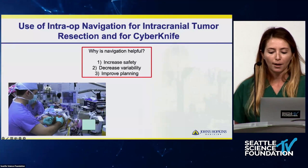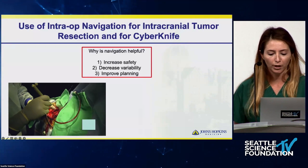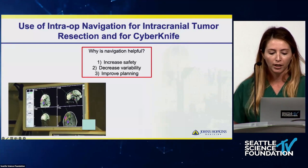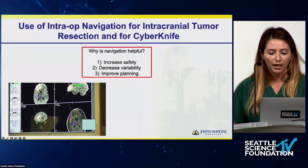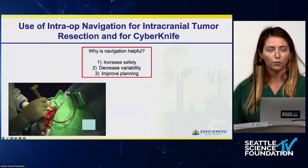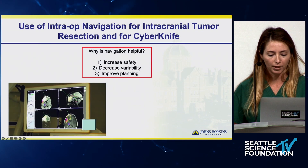As a neurosurgeon, using intraoperative navigation is something we're very comfortable with, unless you did your residency 20 to 30 years ago. We use this technology to help us safely resect brain tumors. There was a lot of trepidation from surgeons when this first came out, but today, with few exceptions, we're using navigation to help us in the operating room.